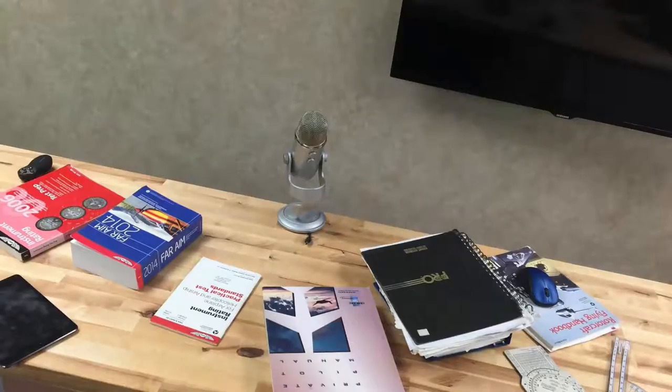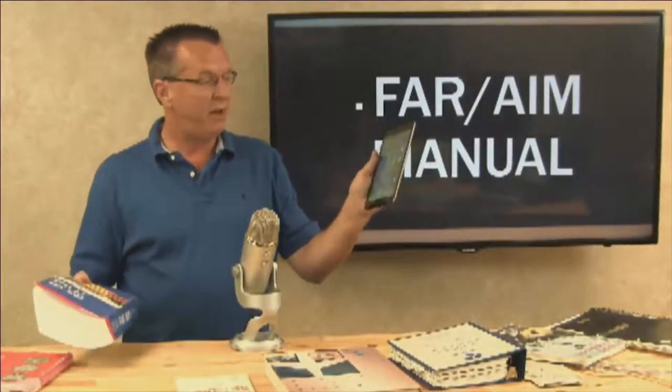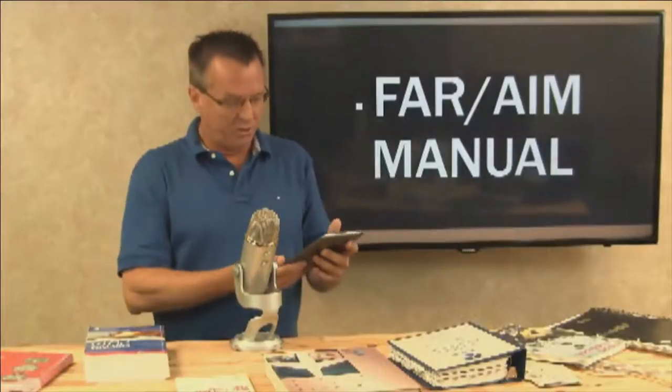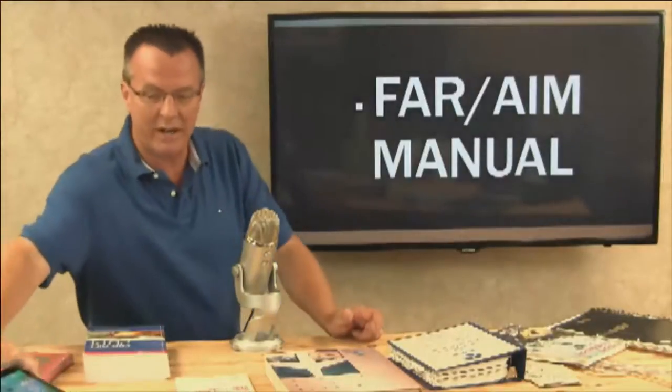Now let's get to some of the resources — I'll give you a disclaimer. These are the things I use at minimum. There are tons of resources out there; you're welcome to use anything you want. For the people that have asked repeatedly what I like and use: FAR AIM manual. This is a must. Every single one of you needs an updated FAR AIM manual. I like to use both the hard copy and a copy on my iPad and iPhone, which is really nice.